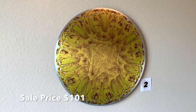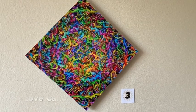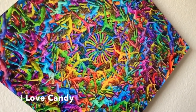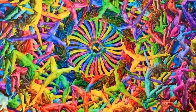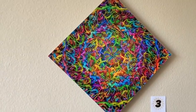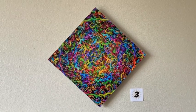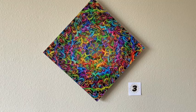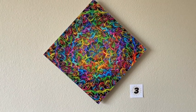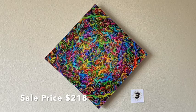Item number three is called I Love Candy. It's a 12 by 12 inch print on acrylic. What I really like about acrylic is the beautiful color saturation and the detail in the image. It's hung as a diamond shape because it adds more dimension and energy to the piece, though it takes up more wall space. Normally $273, on sale tonight for $218.